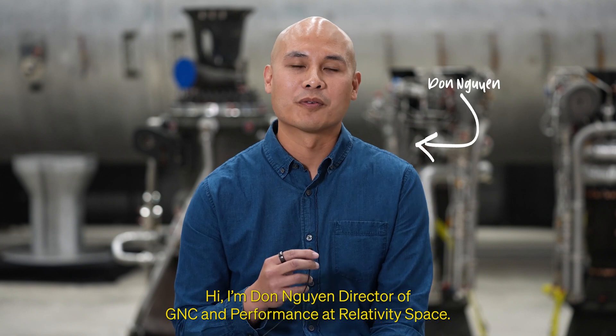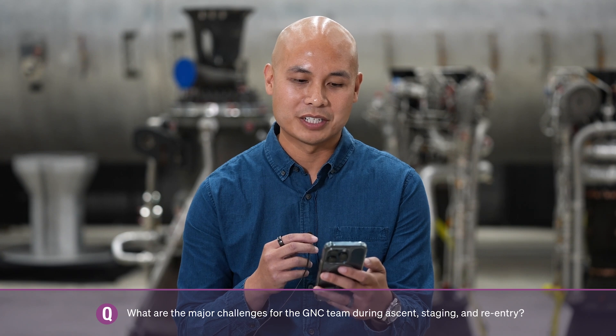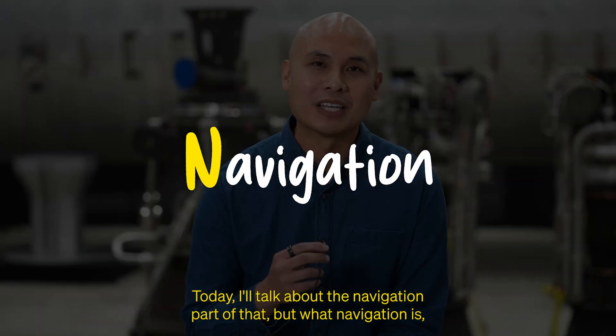Hi, I'm Don Nguyen, Director of GNC and Performance at Relativity Space. And since you asked, what are the major challenges for the GNC team during ascent, staging, and re-entry? Today I'll talk about the navigation part of that.